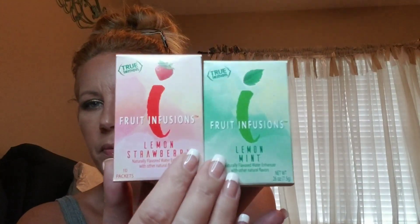Oh my gosh, we got something really cool in this box. Next is by True Lemon and their Fruit Infusions — in strawberry lemon and lemon mint. So this is kind of cool to get. This retails for $3.99.